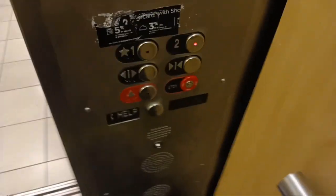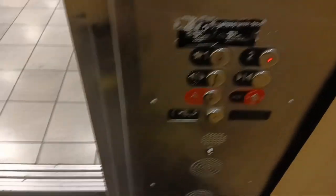Smells like an interesting elevator. Alright, let's get into it. Watch the indicator. Distraction.